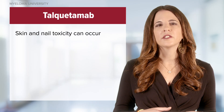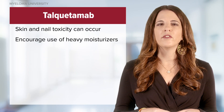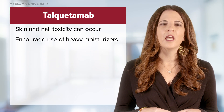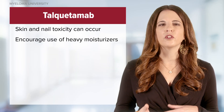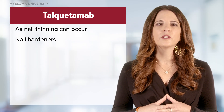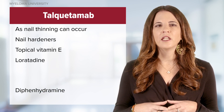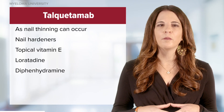Skin and nail toxicity can also occur with talquetamab. Patients should be encouraged to use heavy moisturizers for dry skin and peeling of the palms and soles. As nail thinning can occur, nail hardeners and topical vitamin E can be used. For itchy rashes, loratadine or diphenhydramine can be recommended.